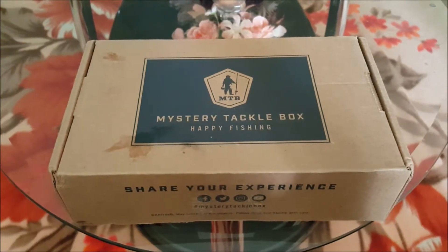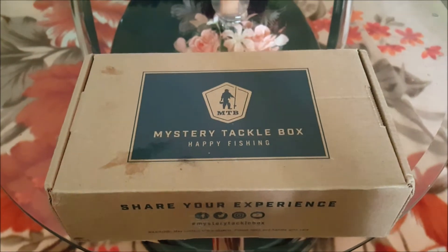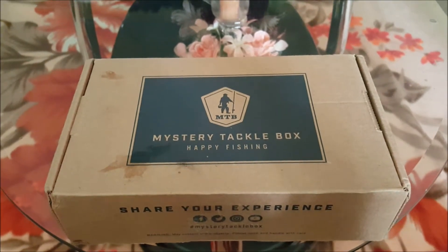It's finally here — Mystery Tackle Box for the month of October 2017. Stay tuned and we'll see what kind of cool stuff we got.